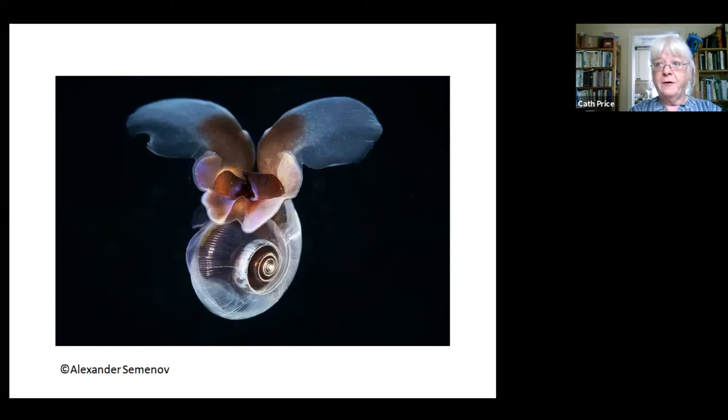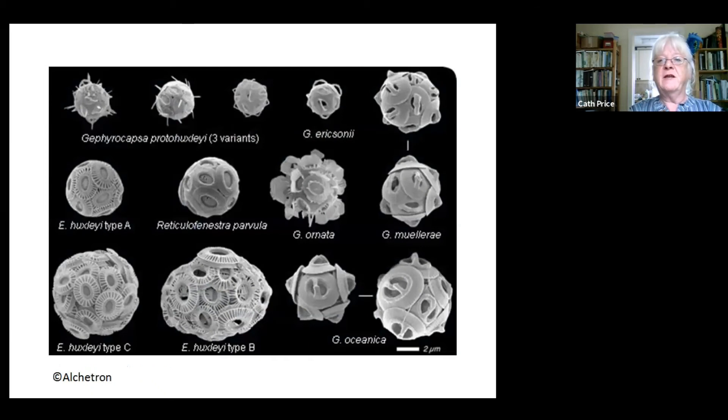Remember those cone shells that have the potential to allow us to cure things like multiple sclerosis? They're threatened by this. These are coccolithophores — little microscopic creatures with fancy shells built out of calcium carbonate. They're a big part of the food chain, and they're taking the carbon down to the seabed, keeping it safe there and not releasing it to the atmosphere. It's a carbon sink.